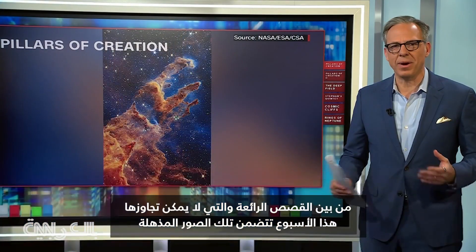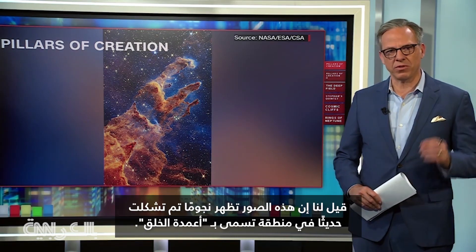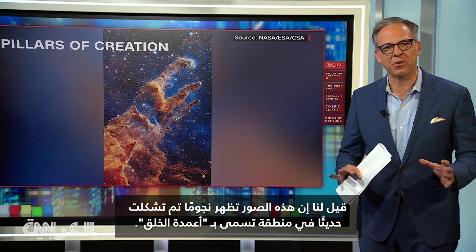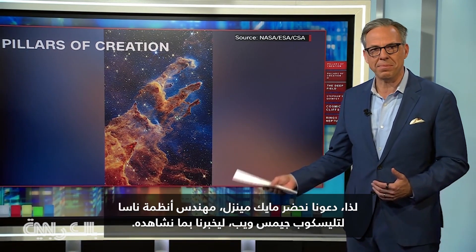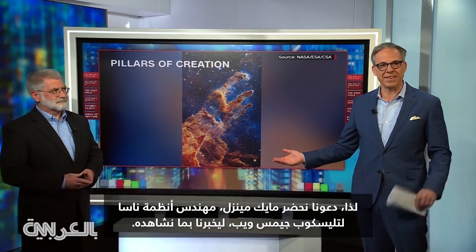One of the most stunning and in a way inexplicable stories of the week involves these incredible images captured by the James Webb Space Telescope. We're told these pictures show newly formed stars in a region called the Pillars of Creation. These images are stunning, but if you're anything like me, you have no idea what we're looking at here. So let's bring in Mike Menzel, NASA mission systems engineer for the James Webb Telescope to tell us what this is.